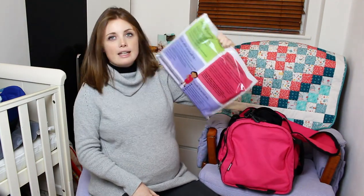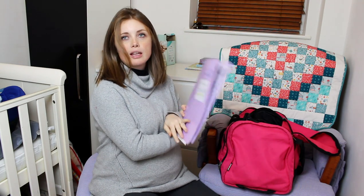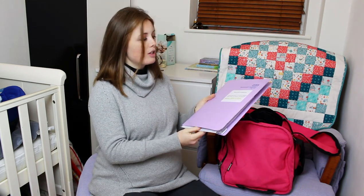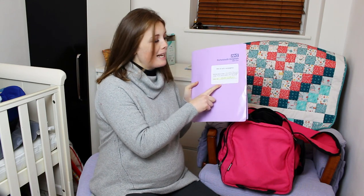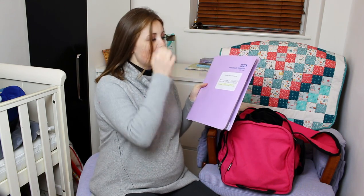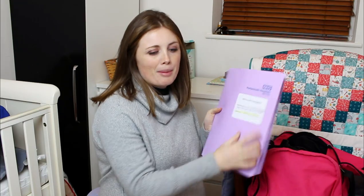First up is what our maternity book looks like — it's like our notes. We have to bring this so that the midwife who's actually going to be there when we're giving birth can read all of our notes. On there it's got the labour line, which is the number we call when we're going into labour, so we have a chat with them — I think they ask how often your contractions are.